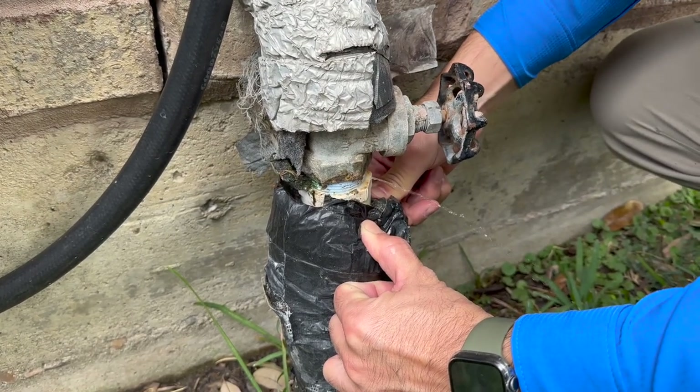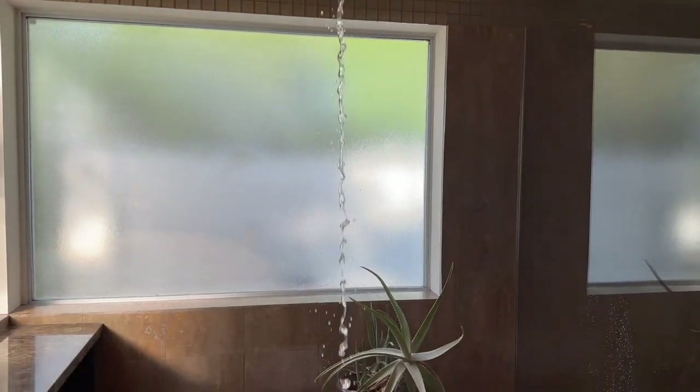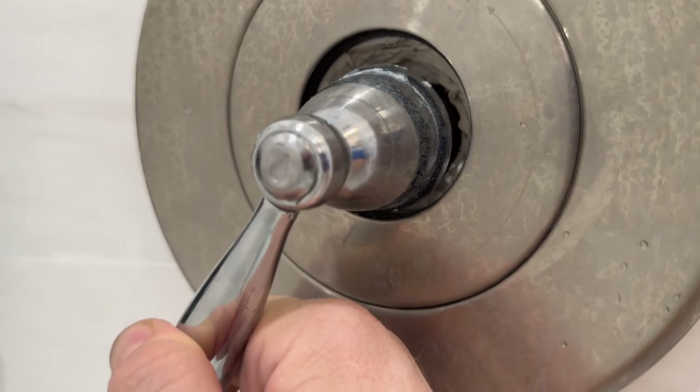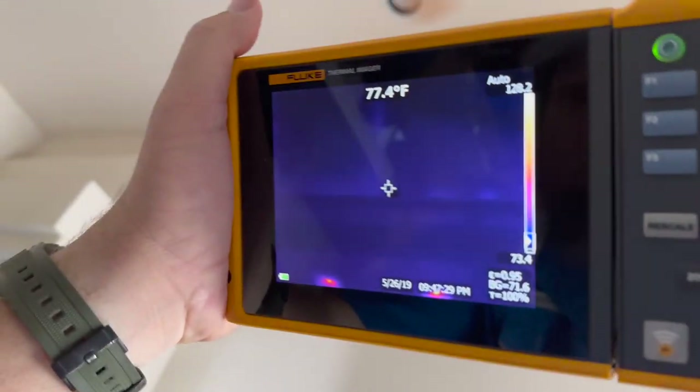It's peeing. Yeah. Saturated. In the corner there.